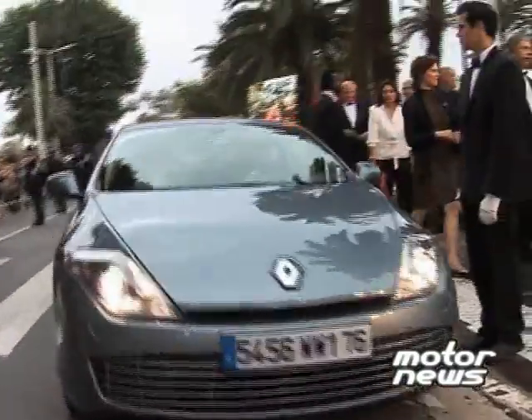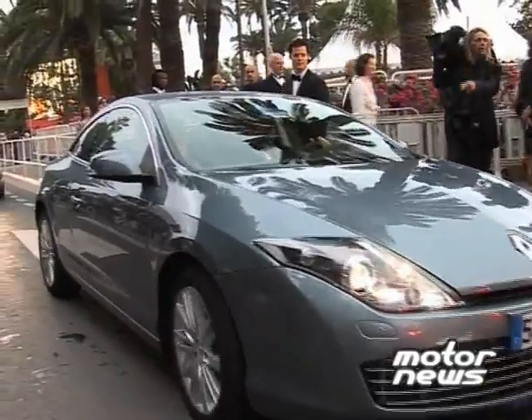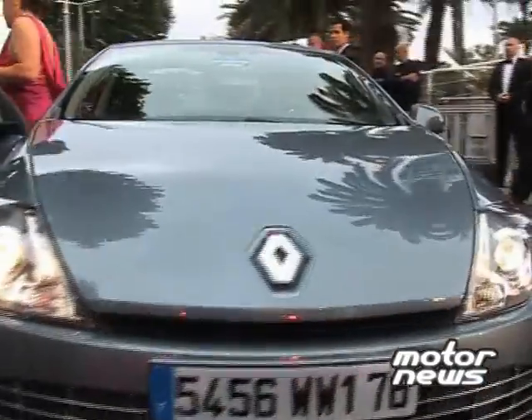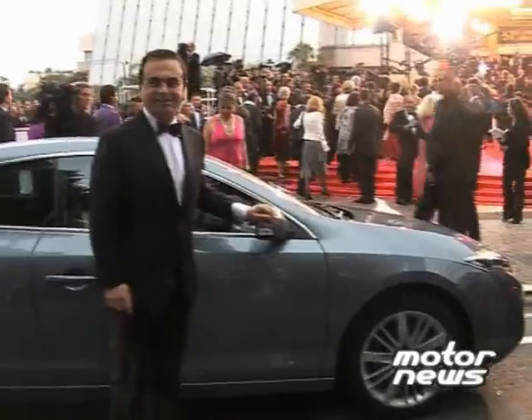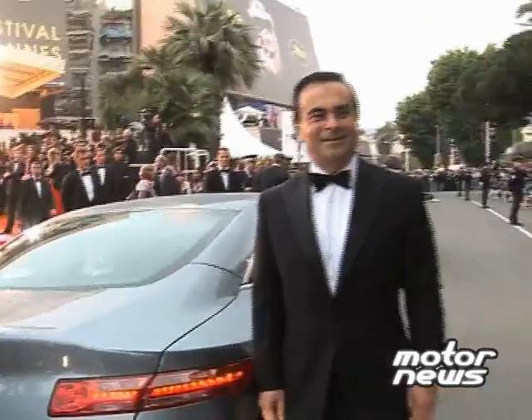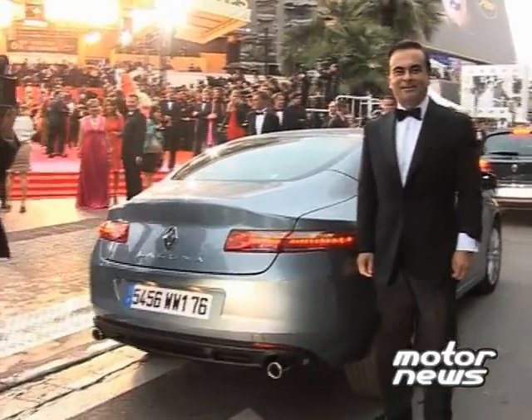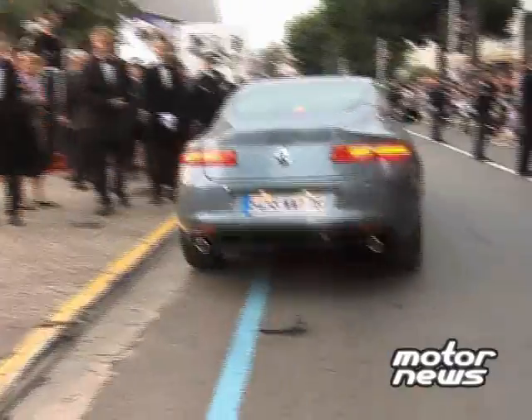Renault took the occasion of the 61st International Film Festival in Cannes and the Monaco Grand Prix to present its new Laguna Coupe. Equipped with four-wheel steering, the new 4.64-metre long coupe can accelerate to 100kmph in less than 7 seconds and is available with the new 3.5-litre V6 DCI engine delivering 240hp.